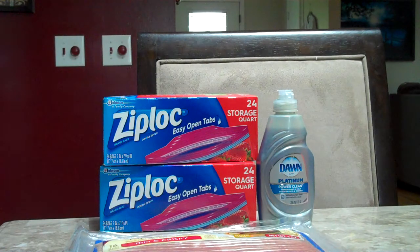Dawn Dish Liquid is on sale, I think for the month, for $0.99. There is a $0.25 off one Dawn product coupon that you can digitally clip to your balance rewards card — you just need to do that online. After the coupon you'll only pay $0.74.